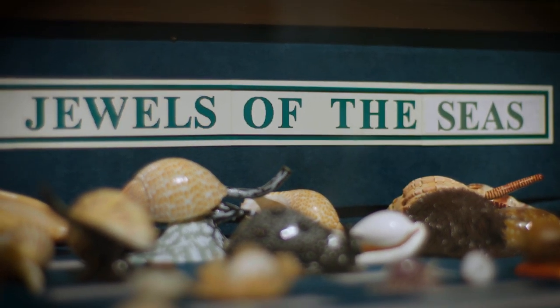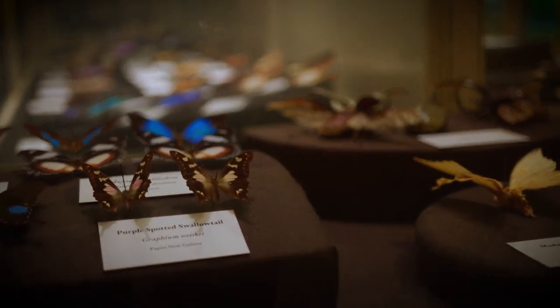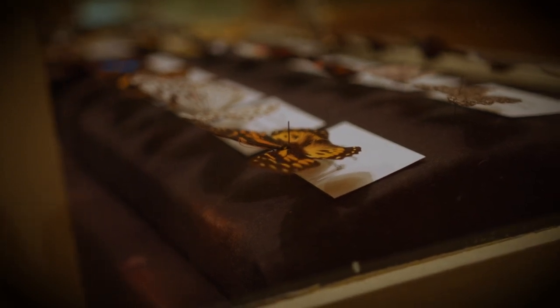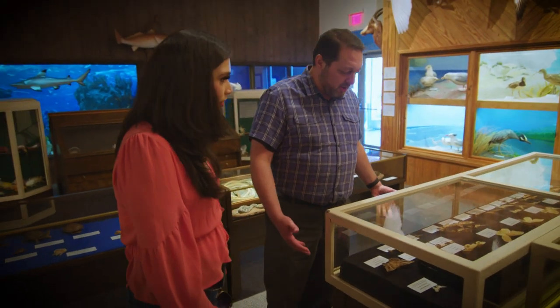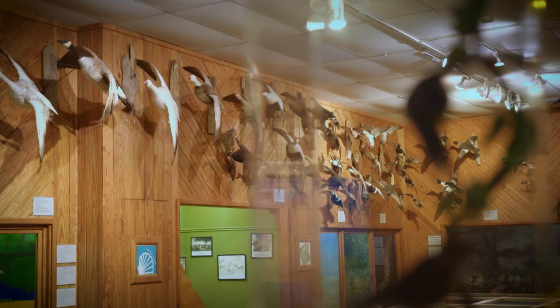A real highlight of the museum is this butterfly collection. Oh my gosh, look at the beautiful colors — it's gorgeous. The iridescent colors and everything else. It's just something that you can come here, you can look at it, you can learn more about the wildlife that lives around us.